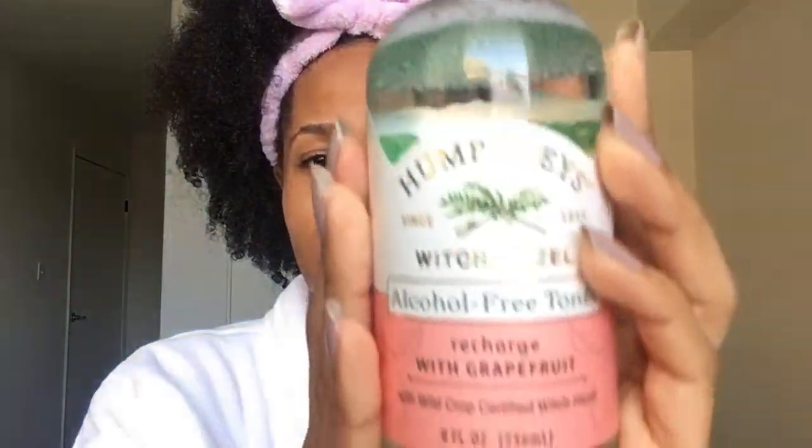They also sent me two reusable cotton pads, which I appreciate. I'm going to be using the Recharge with Grapefruit one today — it has a light citrus scent, which I appreciate. What I've noticed with heavily scented skincare products is they're usually scented with some synthetic ingredient, so the fact that the scent here is very faint leads me to believe it's very natural with nothing synthetic. For somewhat sensitive skin, Humphreys Witch Hazel is truly amazing.